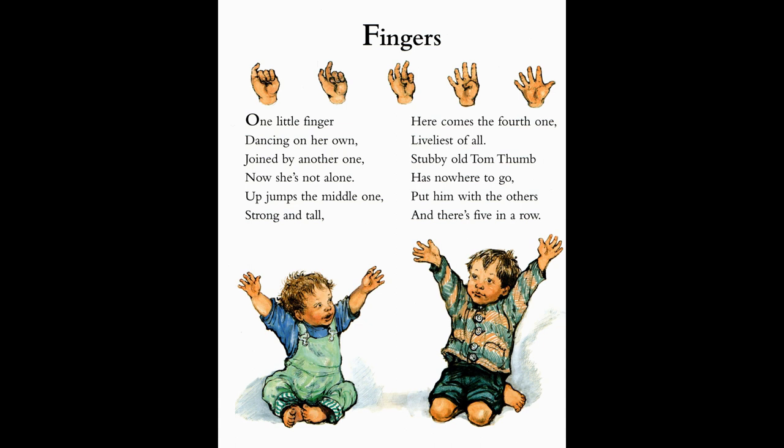Up jumps the middle one, strong and tall. And here comes the fourth one, liveliest of all. Stubby old Tom Thumb has nowhere to go. Put him with the others, and there's five in a row.